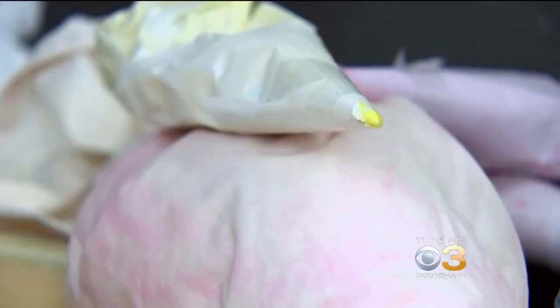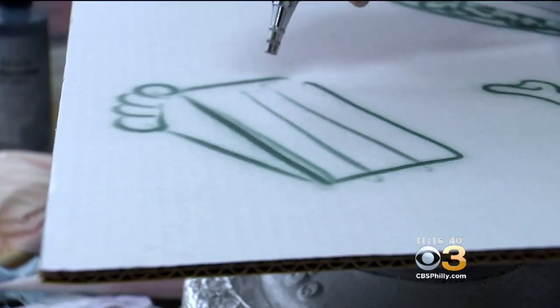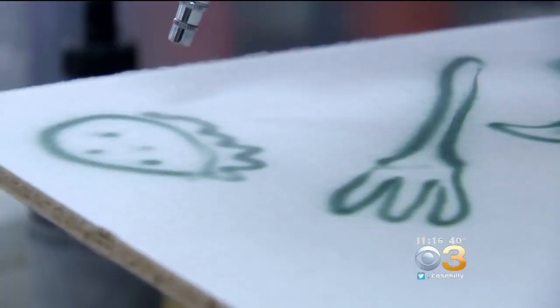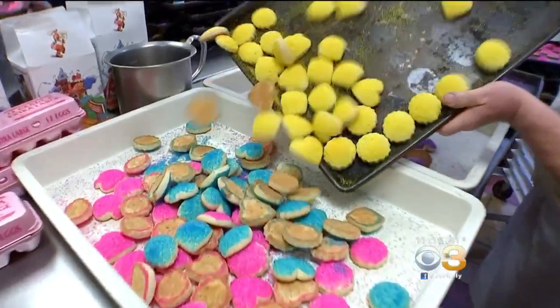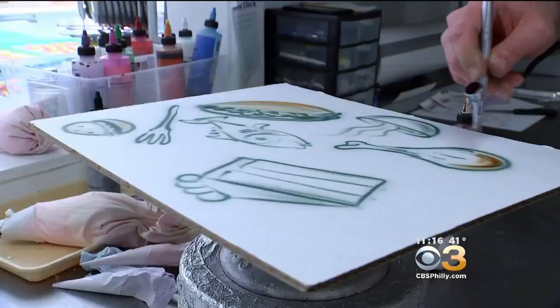He started as a small child doodling on cakes in the family bakery. Before we had the machine, I would hand-draw every character. Once I got that mastered, I wanted to try doing sculptures. And since tasting sweet success from his competitions, he's still hungry for more.